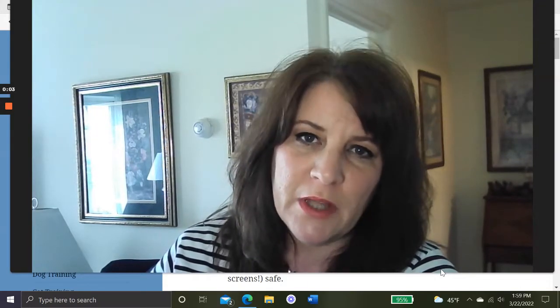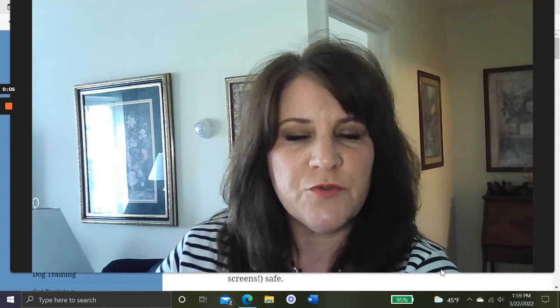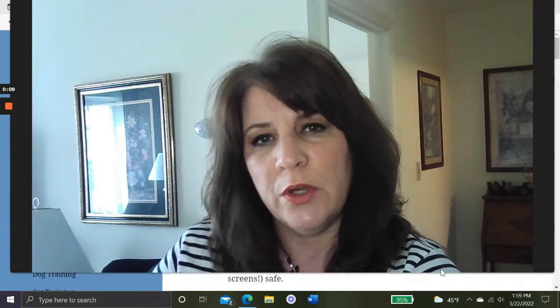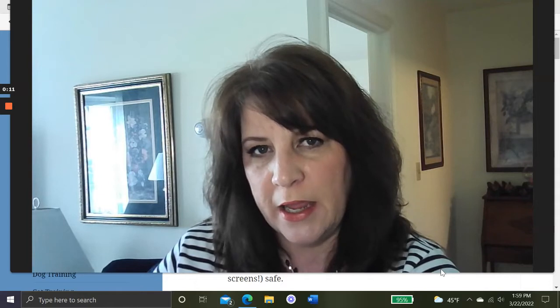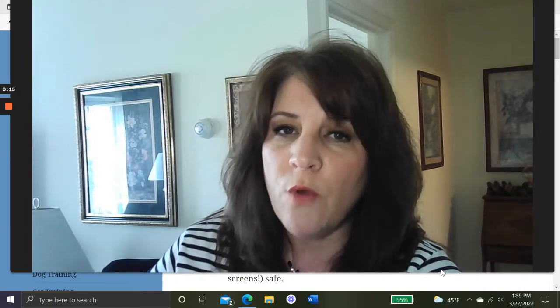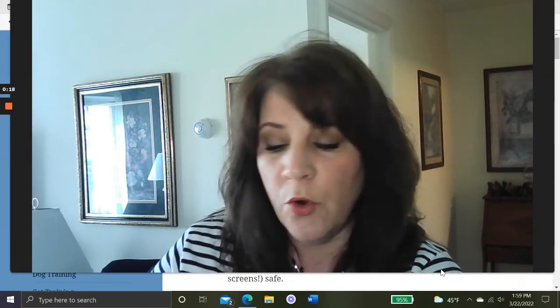Hi everybody, it's Debra from peoplelovinganimals.com. Thanks so much for tuning in and watching today's video. Today's video is called 'Window Protection for Indoor Cats: Cat Proof Window Screens.'